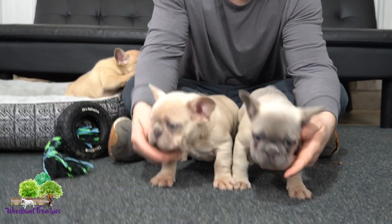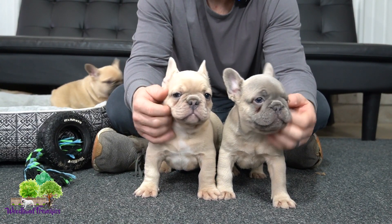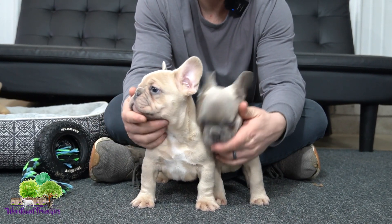They all are fluffy carriers since Maximilian is a full fluffy, so they will be fluffy carriers. And these are just little sweethearts. Personality wise, just sweethearts, just the cuddle bugs.